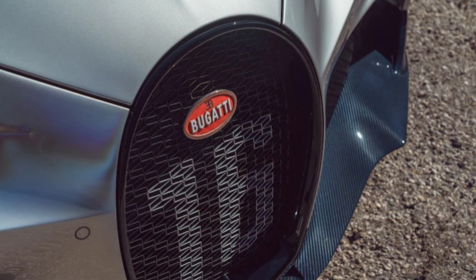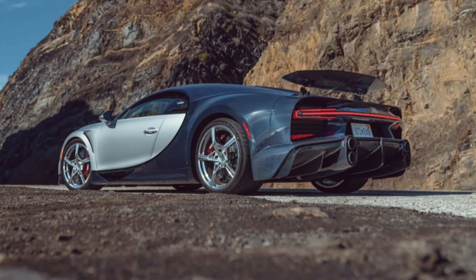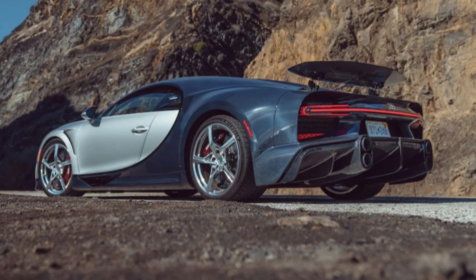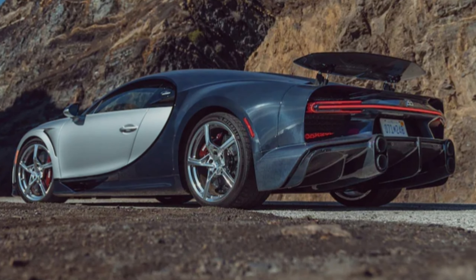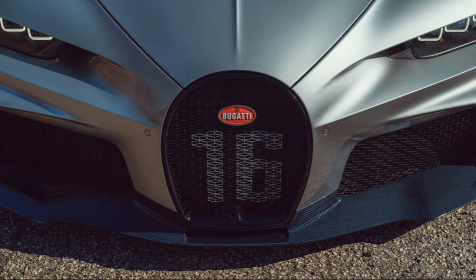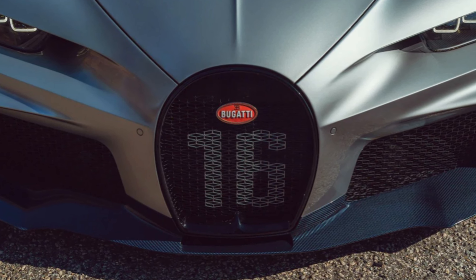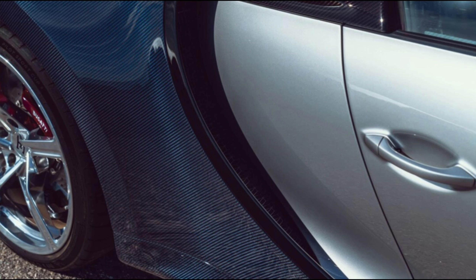Tyres are everything in the world of 200 mph-plus motoring. The rubber needs to be fresh — if the treads are too worn, you can't go beyond 210 mph. If the pressures are too low, the same applies. The stats generated at speed in this car are more NASA than automotive.